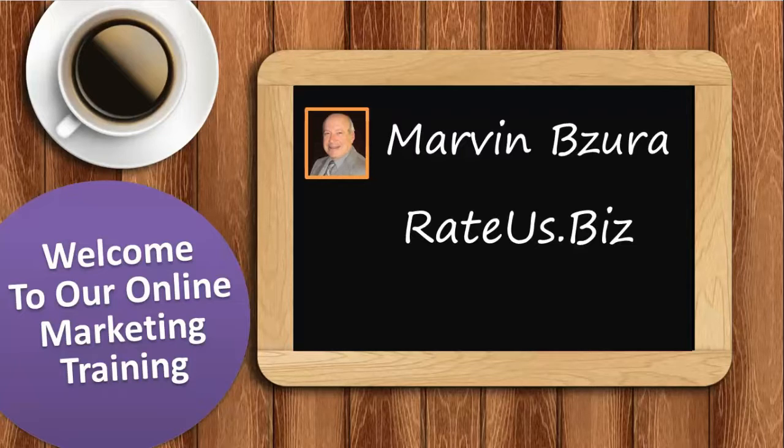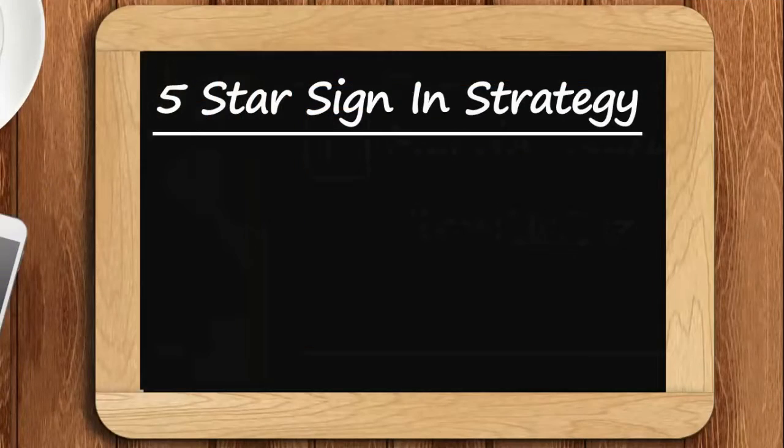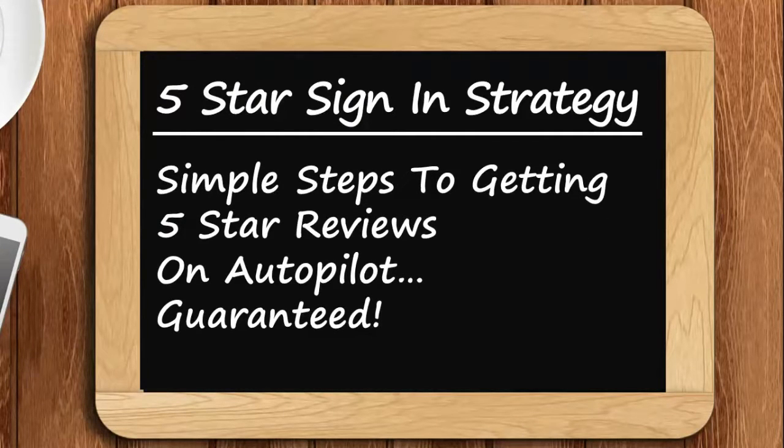Welcome everyone to our online marketing training. I'm Marvin Bazzura with Raidus.biz and we have some incredible insights for you on how to grow your business. It all starts with a proprietary strategy we've developed called the 5 Star Sign In Strategy — 7 simple steps to getting 5 star reviews from customers, guaranteed.